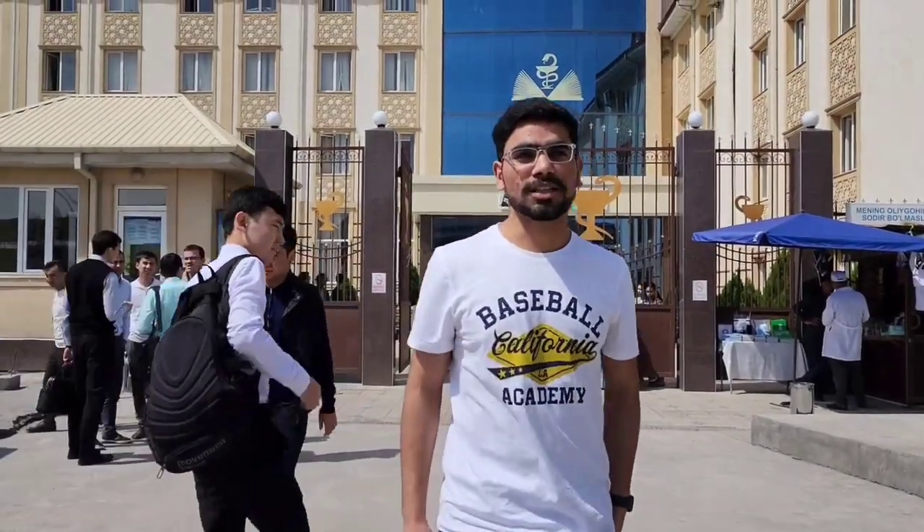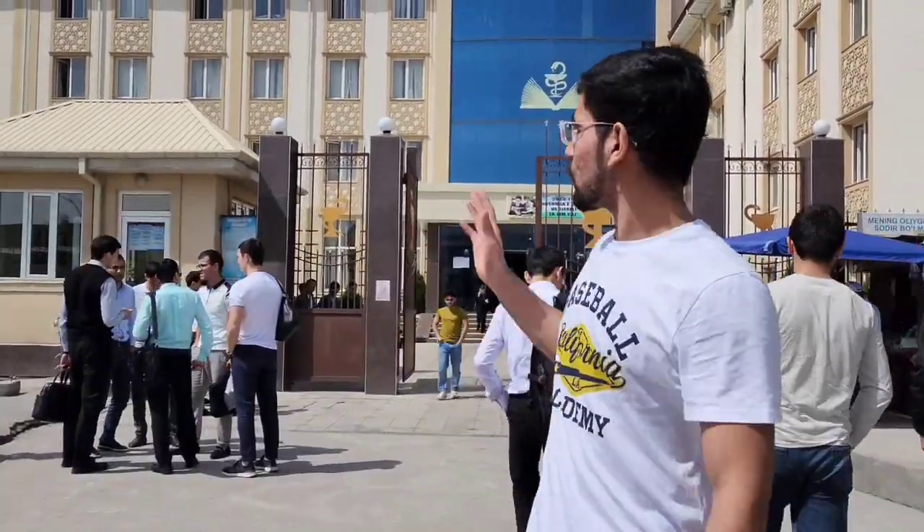Hello guys, Assalamualaikum. Today I am going to show you my nearest building from the Indian State Medical Institute.